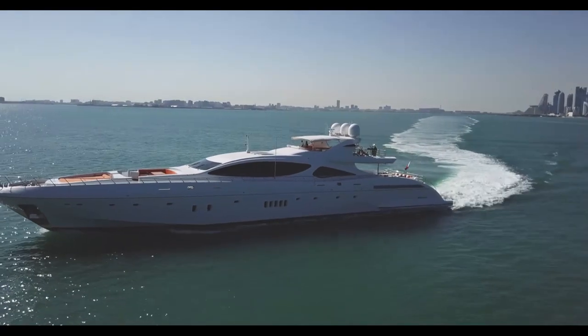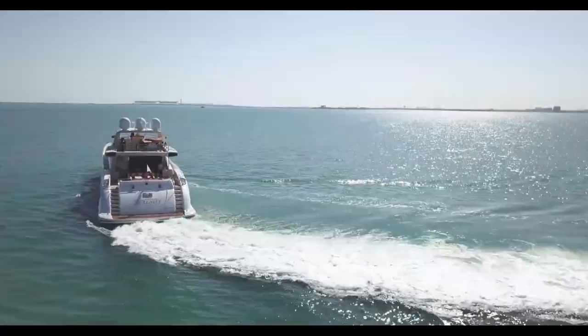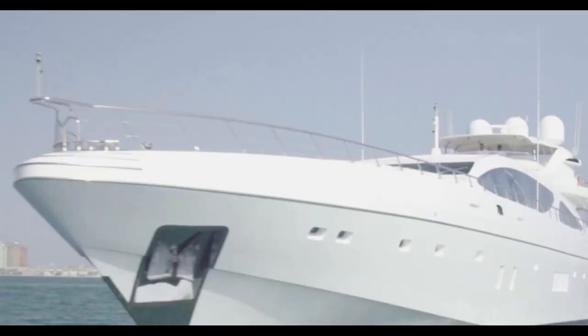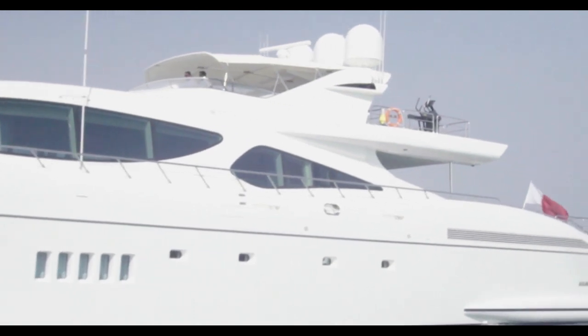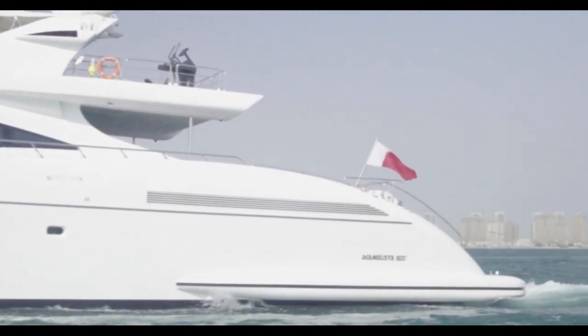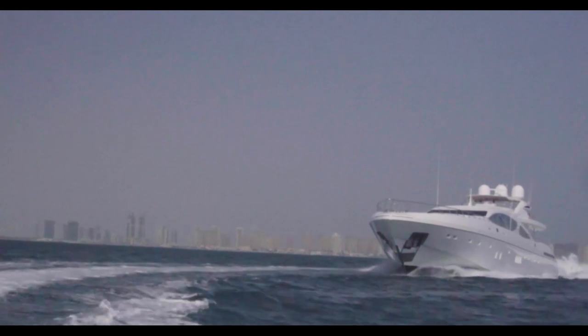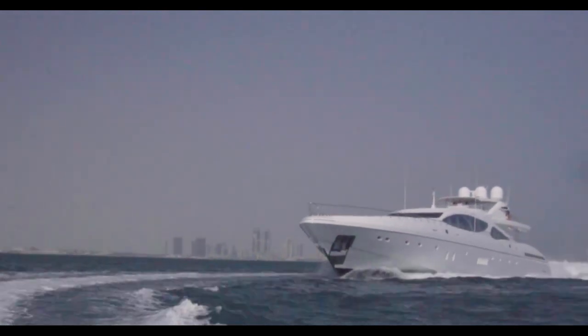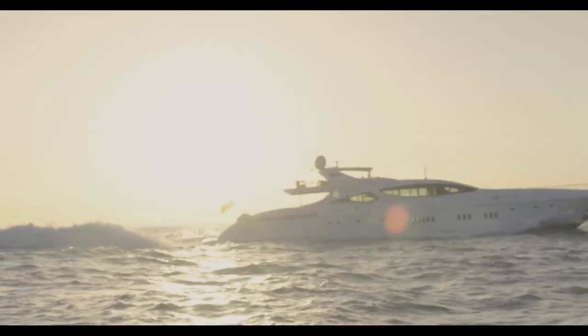With regards to maneuverability, Over Marine favour water jets for the largest model in their open range. This means the yacht does not depend upon propellers and rudders to steer; instead it's equipped with large buckets that point in the direction the yacht needs to be propelled in and push it forward in that direction. It is a tremendously efficient system and makes even a yacht as big as this tremendously agile.